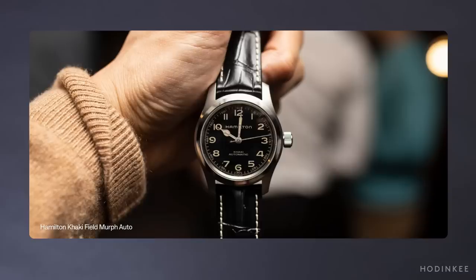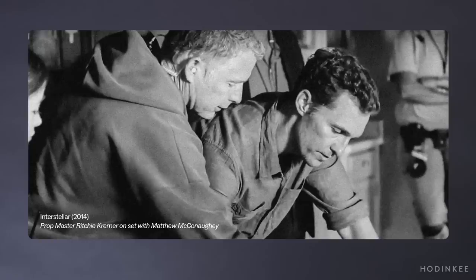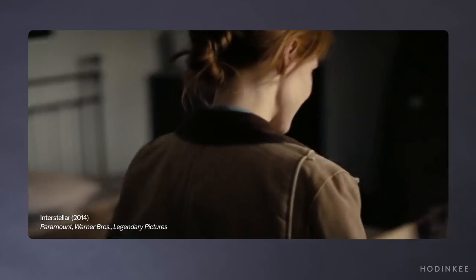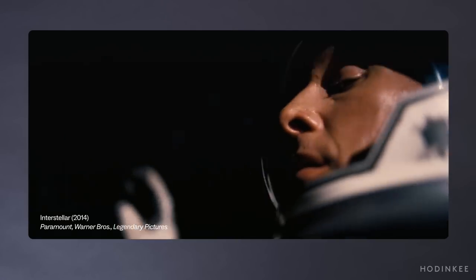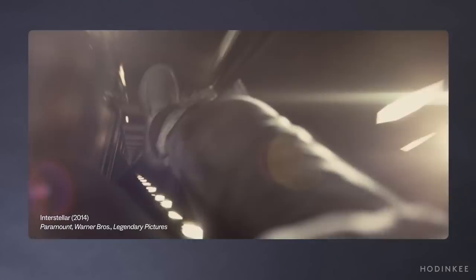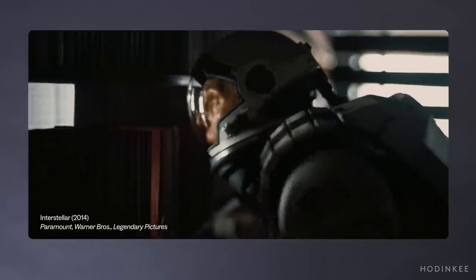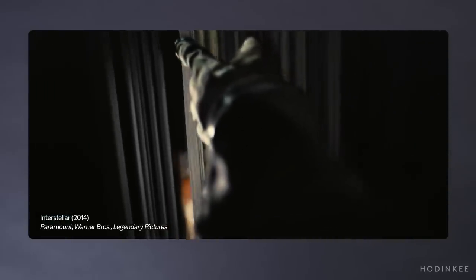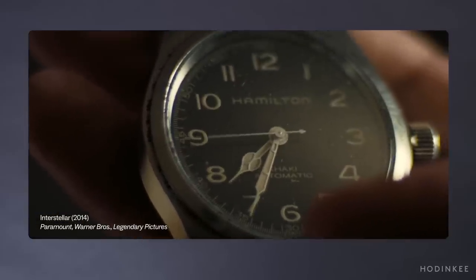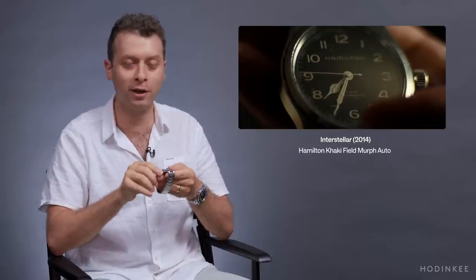That other watch was made by Hamilton specifically for this film — it became known as the Murph, co-designed by Christopher Nolan, prop master Richie Kramer, and Hamilton. The Murph watch ends up playing a really important narrative role in the film. Spoiler alert: late in the movie, Matthew McConaughey's character comes back as a ghost because he finds himself lost inside a black hole and is seeing time differently. He's able to program Morse code into the watch so that his daughter Murph can see the seconds hand pinging in Morse code, giving her a message. It's obviously outlandish and requires huge suspension of disbelief, but that's what makes it so cool.